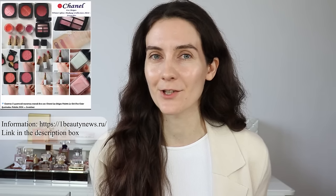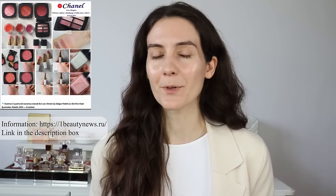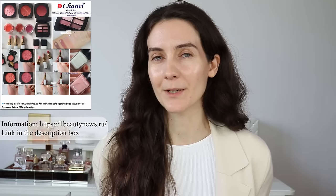In today's video I'm going to be creating my Chanel La Beige healthy winter glow makeup look. This video has been inspired by the latest release from Chanel, which is currently available in Asia for the first time ever. Chanel are releasing a La Beige winter makeup collection. The whole idea is to recreate a very healthy-looking winter skin, like you've just been outside in the snow.